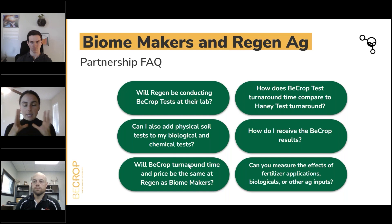On pricing: the Haney test by itself is $55. BCrop by itself is $199. Put them together — BCrop Plus — is $255 to get the whole evaluation of what's going on in the soil biology with the chemistry. You can also measure the effects of fertilizer applications, biologicals, or other ag inputs — we have various trial protocols that we can discuss. You can connect with Lance or me to dive into that and help set up a trial to answer the questions you have around biologicals, management practices, and fertilizer applications.